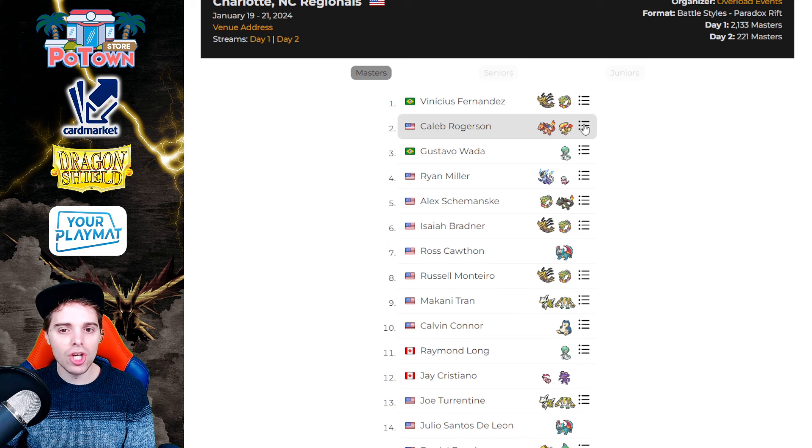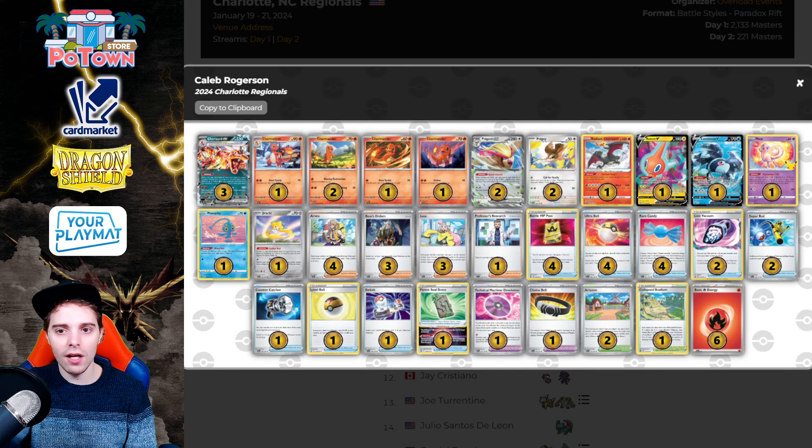Next up is Caleb Rogerson in second place with Charizard — Arvindzard. This is a vanilla 60. We see the Rotom and the Lumineon V. People had dropped the Radiant Charizard in early Arvindzard builds, but now it's been incorporated back in. This list is not playing Vitality Band — instead going for the one-off Choice Belt, which helps with numbers, more particularly against Giratina. You can hit 270 when they've taken three prize cards, which can become a one-hit KO because of that Choice Belt.